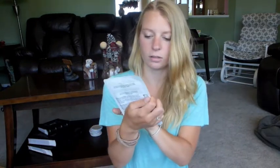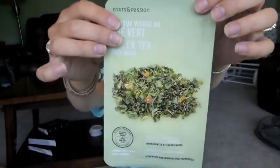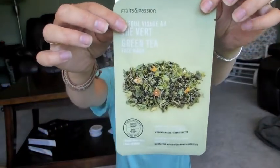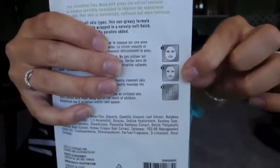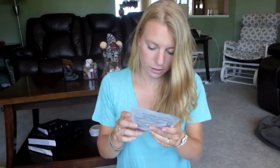Next item is a green tea face mask. It's one of the ones where you open it up and lay it onto your face. I've actually only ever used one or two face masks like this in my life, so this should be fun to try.